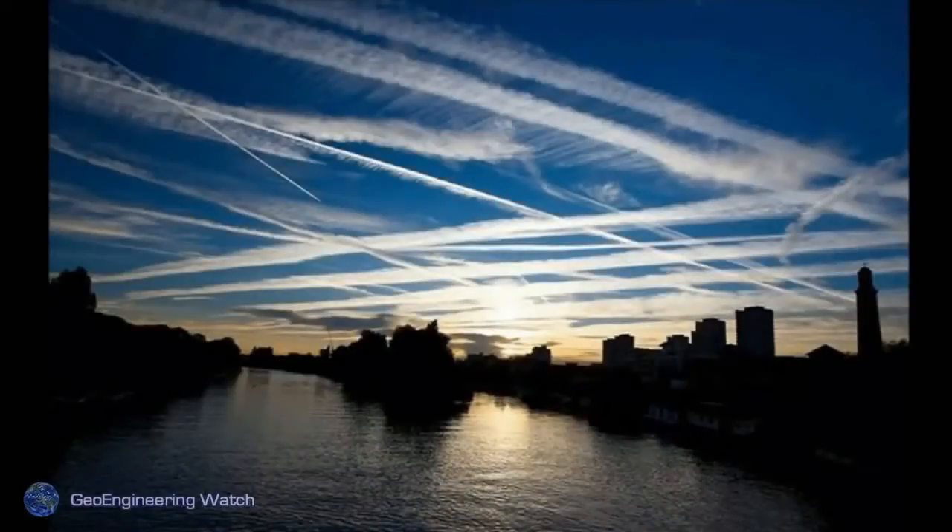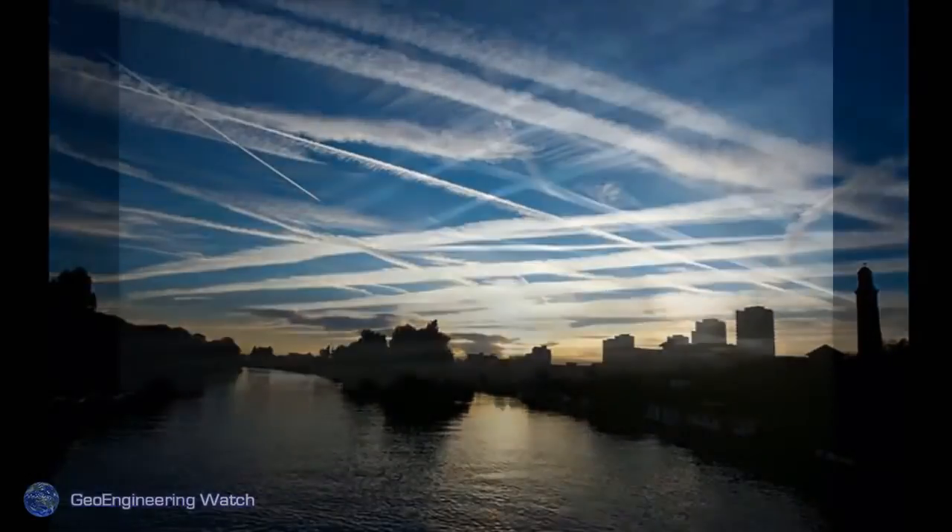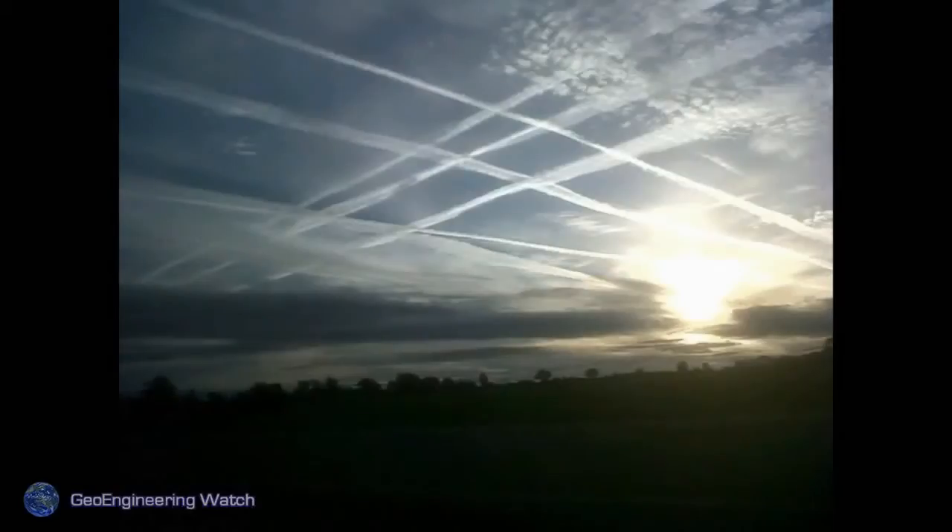Skies like this, many have grown to think are natural, but they're anything but. We've seen this for so long, and it's been ramped up at such a steady pace that people have simply become used to skies like this. Anybody who thinks grid patterns like this are natural should recheck their reality — this is anything but natural.